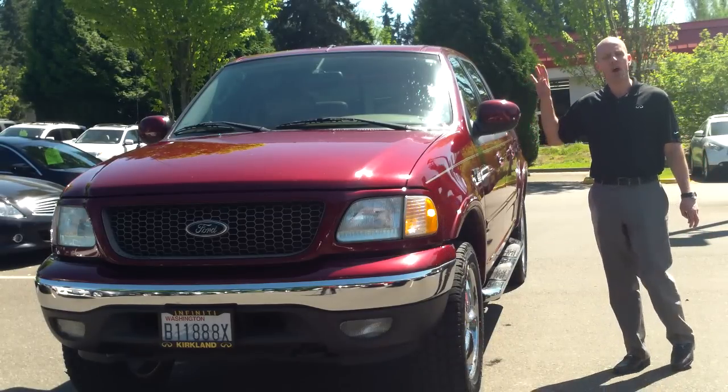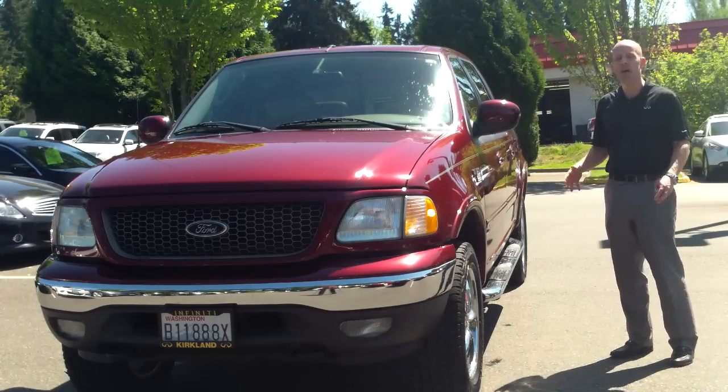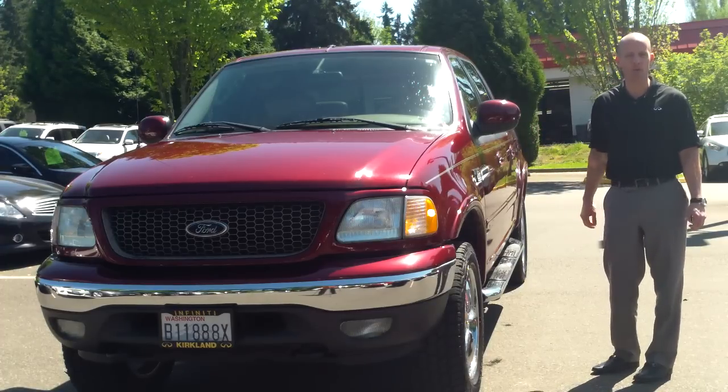When you get the Crew Cab, that's essentially all that it is — it's a Ford Expedition with a pickup truck bed. And it's one of the most reliable trucks that's ever been made in the history of trucks. It's one of the most stylish, and in this case, one of the most loaded.